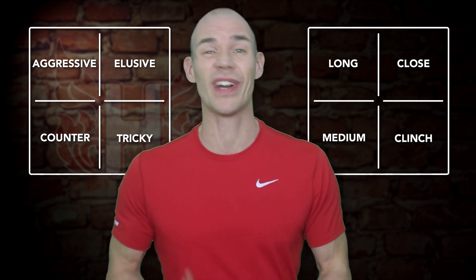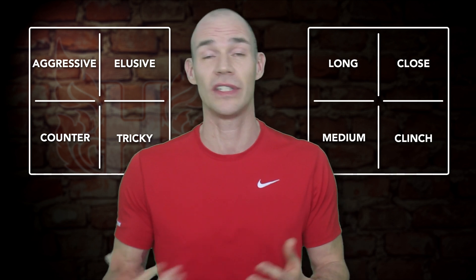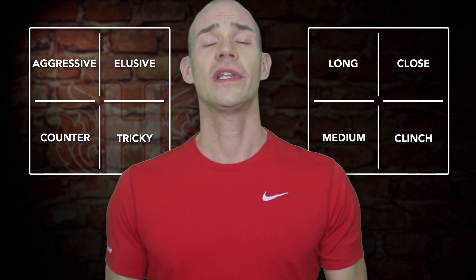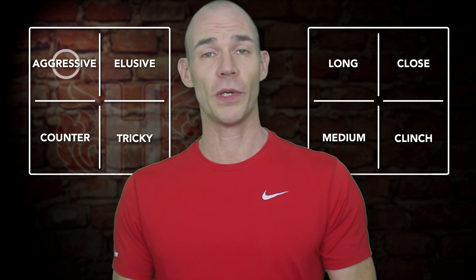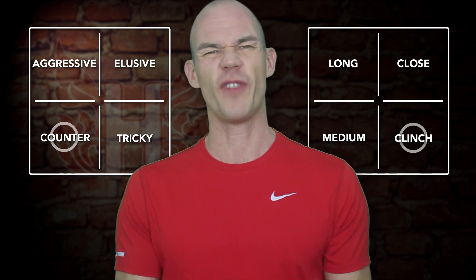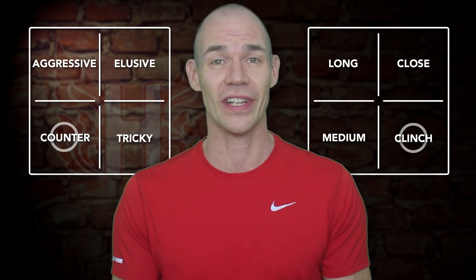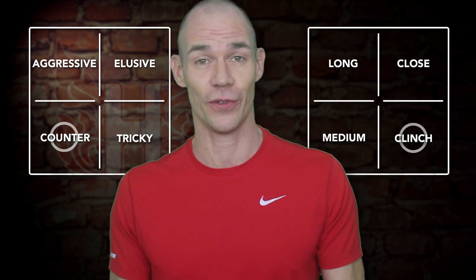Understand that your style is individual to you. It depends on your build, your athletic abilities, and of course your Muay Thai technical and tactical skills at the different fighting ranges. Don't limit yourself to a labelled fighting style. The mix of possible fighting modes and ranges and using different Muay Thai techniques makes for a far more sophisticated, personalised and fluid style definition than simply calling yourself Muay Kau, for example.